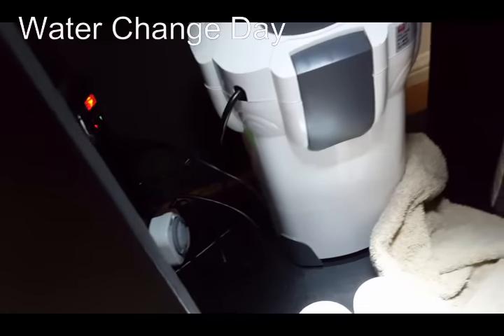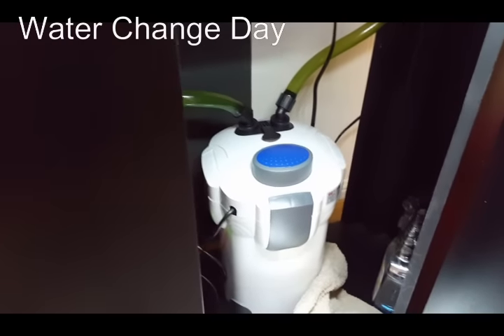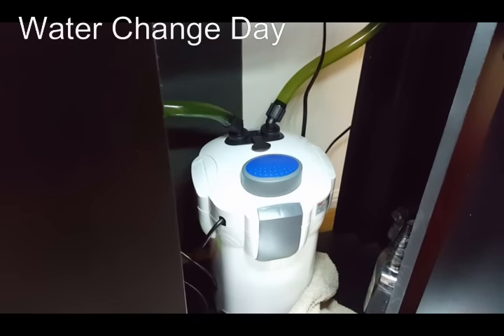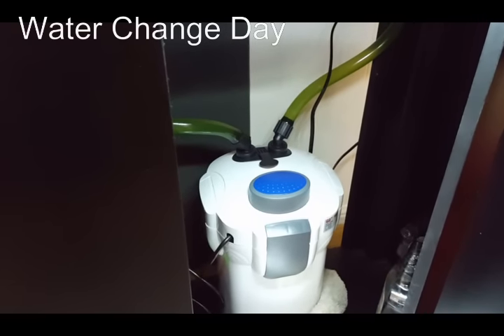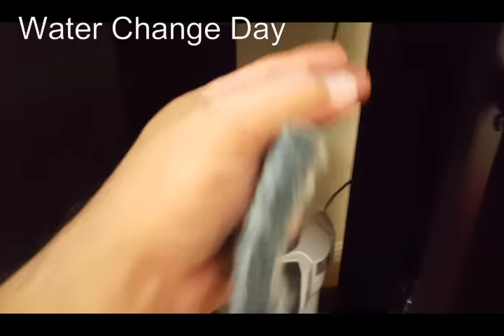I used to sometimes fall asleep reading a book or watching TV and wake up at 3 in the morning realizing my fish had a real long day with the lights on. By putting a timer on there, that got rid of that problem — I certainly recommend it.